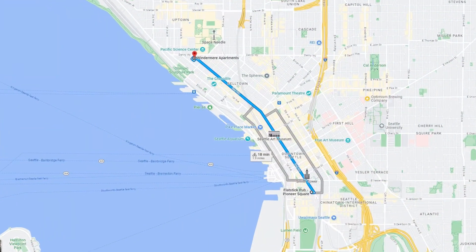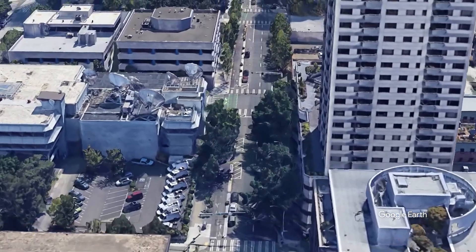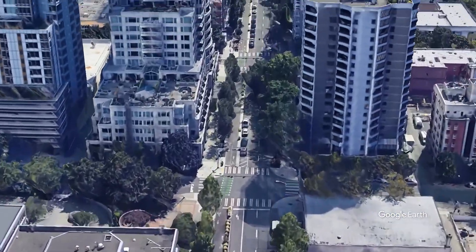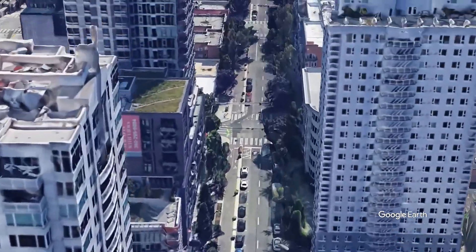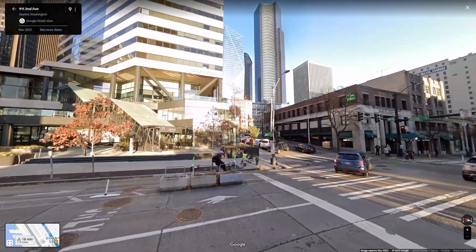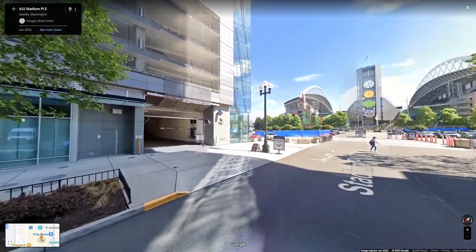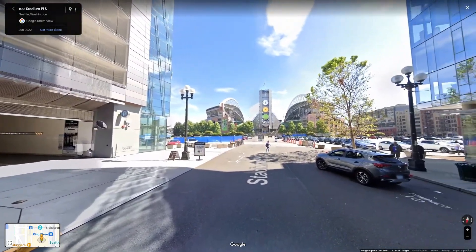Number 3: 2nd Avenue in Seattle, Washington. At a little over 2 miles, this bike lane is epic. It has a little bit of everything, starting in uptown and passing right through Pike Place Market, eventually going straight through downtown and taking you all the way to Lumen Field and T-Mobile Park. I am mad that I don't live in Seattle to enjoy all these nice things.